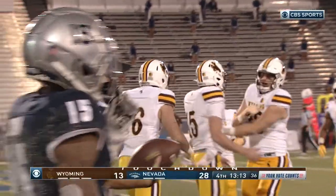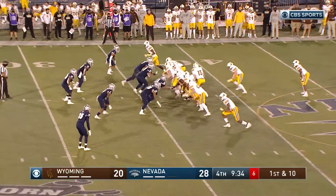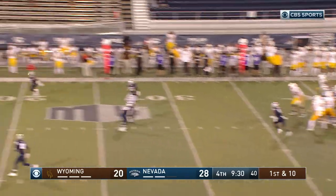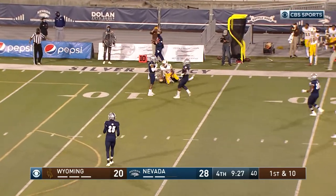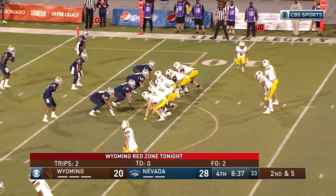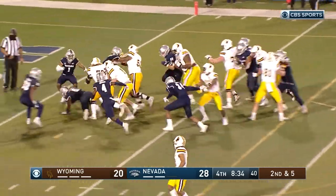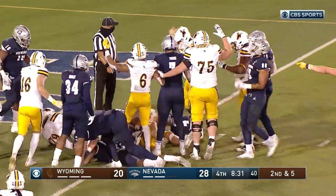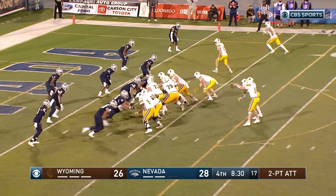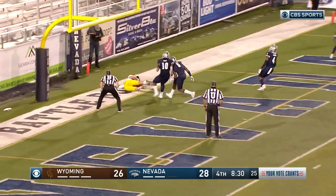Here come the Cowboys! Williams has really had to be mobile in the pocket. Throws a dart, caught at the 15 and down to the 12. No touchdowns in the red zone tonight — Williams on a quarterback draw, a Josh Allen favorite play, and he's in to the end zone. Touchdown, Wyoming. Two tight ends to the right side for two — a little jump pass and it's caught. And it's tied.